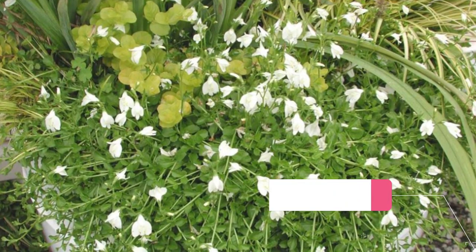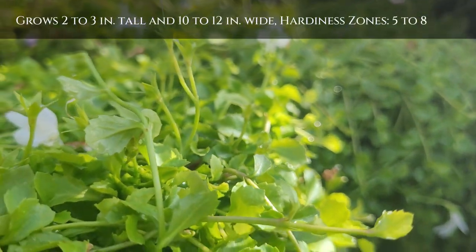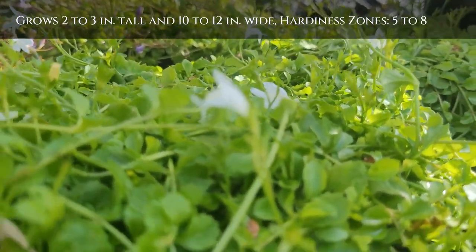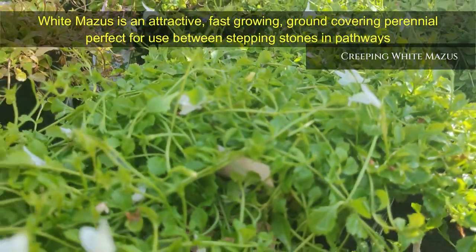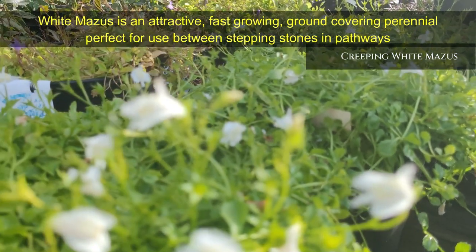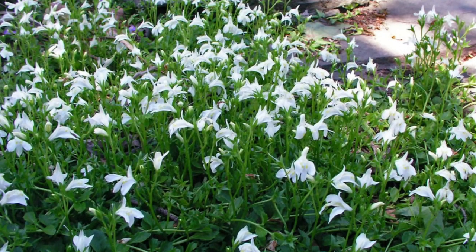Creeping Mazus — a fast-growing, ground-covering plant with bright apple-green mats of leaves that are usually evergreen. A perfect choice to use between stepping stones and pathways, or as a carpet-like ground cover where the soil stays moist to wet. It is covered in late spring to early summer with tubular white flowers with bright golden-yellow markings on the tongue. It grows 2 to 3 inches tall and 10 to 12 inches wide, hardiness zones 5 to 8.